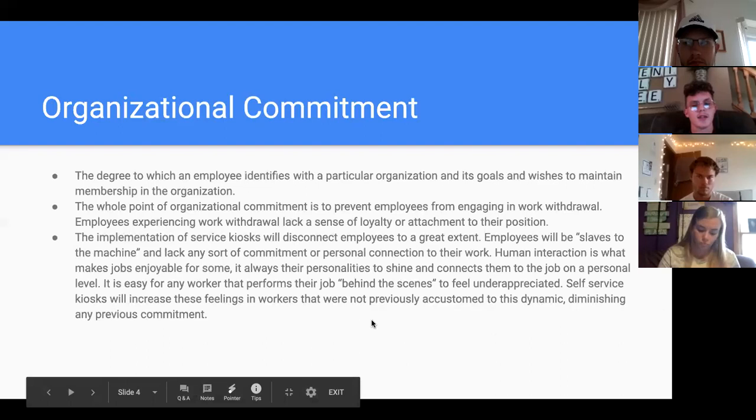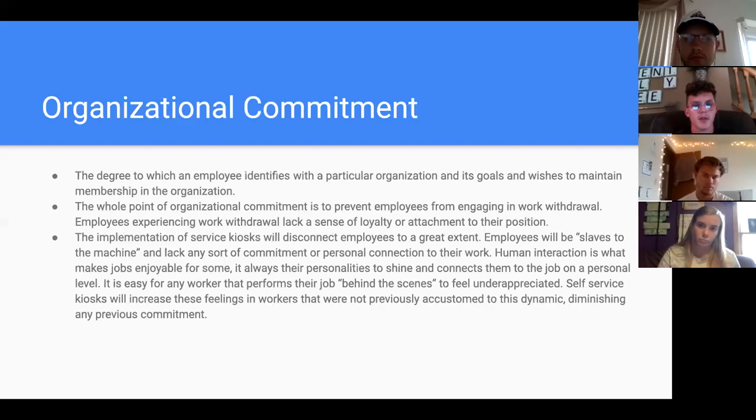Many employees will prefer to be behind the scenes — like a cook or someone working in the back kitchen — so there are jobs available for those people. But people who really enjoy human interaction can work front counters or the cash register. Implementing self-service kiosks completely gets rid of that dynamic and appeal in jobs, especially in retail. For example, somebody working at American Eagle or Nike works there because they like to interact with customers and let their personalities shine. These kiosks and other mechanical implementations will make jobs very dull and lack personality.